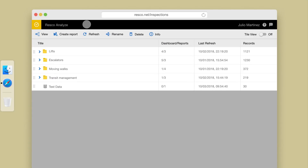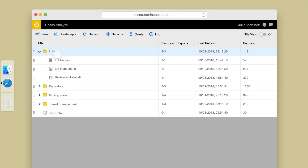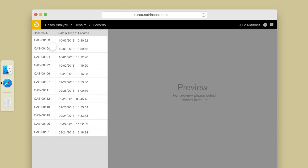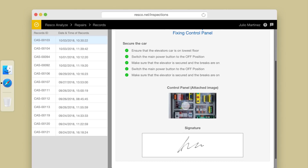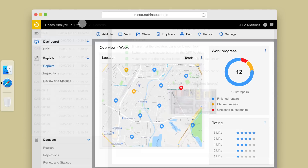Back at the office, the managers can review the completed inspection form. They can also review the questionnaire answers one by one, or generate reports with all the essential data.